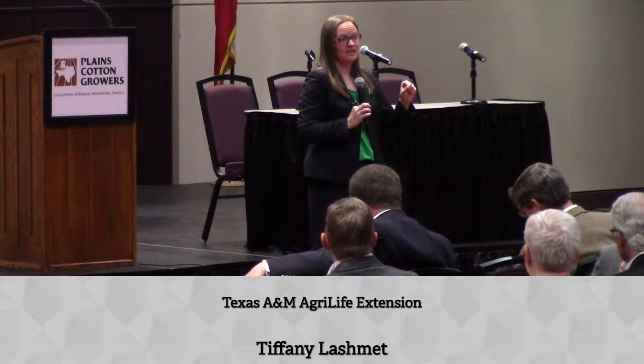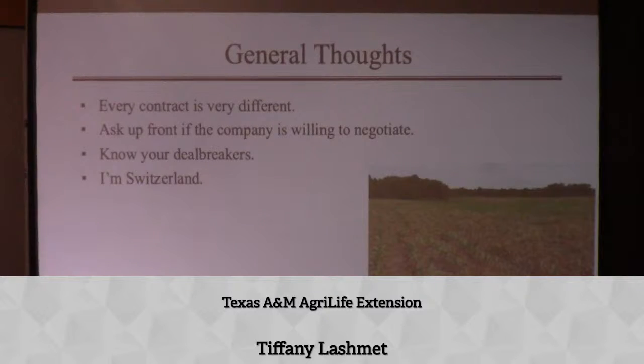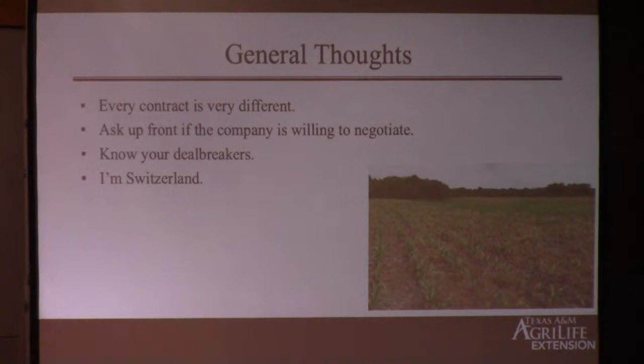That's a good question to ask: glance at the contract and ask them are you willing to negotiate. That gives you an idea of how much time you may want to spend. If you see a term that's a deal breaker for you and they won't negotiate, you probably need to move on. The next thing is you need to know what your deal breakers are. I'm going to walk you through 10 questions, and the things we'll talk about are going to vary from 'I don't care at all' to 'absolute deal breaker, I'm not signing that contract.' Which one falls into which bucket depends entirely on your operation.